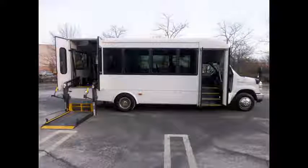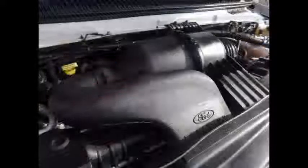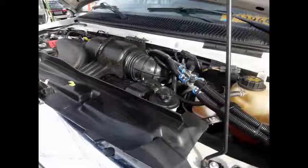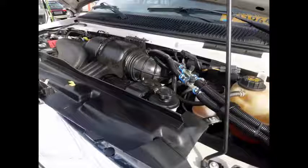It has a 6.8-liter V10 Triton gas engine and 5-speed automatic transmission with overdrive. The engine delivers superb performance and power and is well known for its ease of maintenance and reliability. All mechanical functions are in excellent working condition and all fluids have been checked and changed as needed.